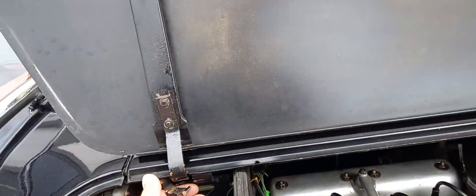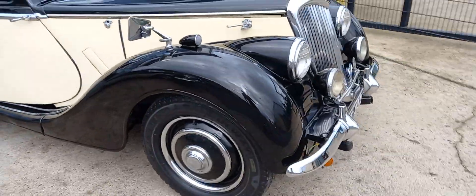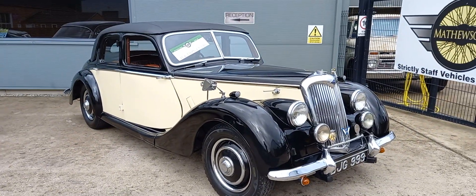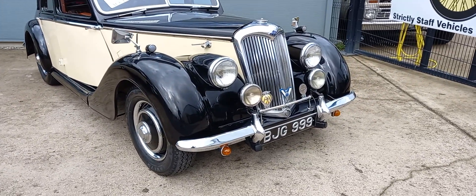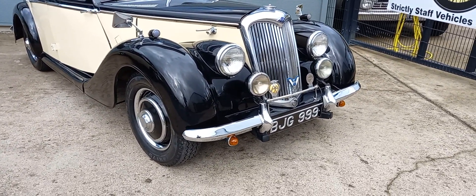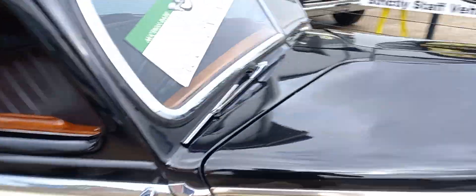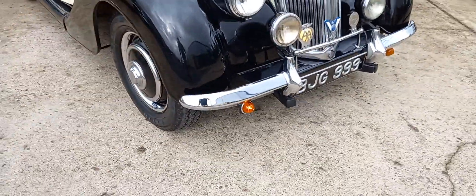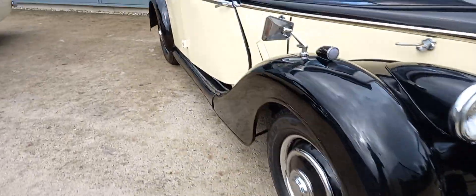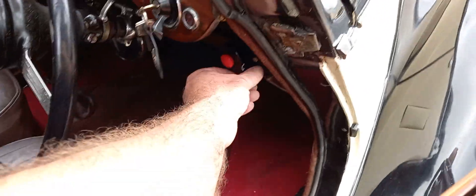I'll shut this down now and stand back to give you a view of the outside. There she is — badge bar with some badges. She's got some extra indicators as well, just in case people aren't always up to speed with semaphores. They're on a nice little period switch just below the dash.